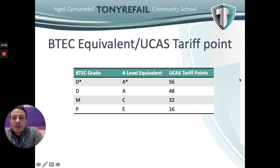Regarding UCAS tariff points equivalents: a Distinction Star is equivalent to an A* and worth 56 UCAS tariff points; a Distinction is equivalent to an A level grade A and worth 48 UCAS tariff points; a Merit is equivalent to an A level grade C and worth 32 UCAS tariff points; and a Pass is equivalent to an A level grade E and worth 16 UCAS tariff points.